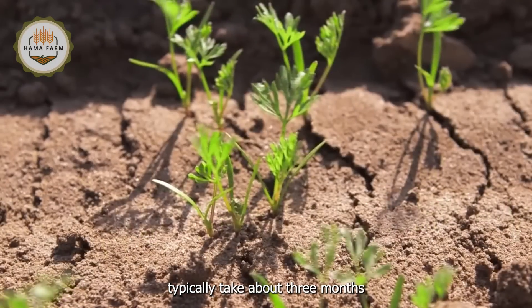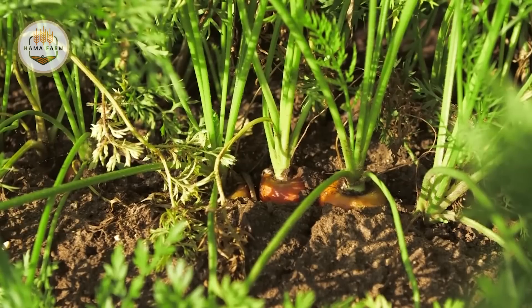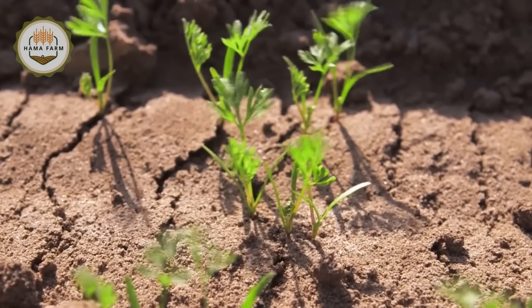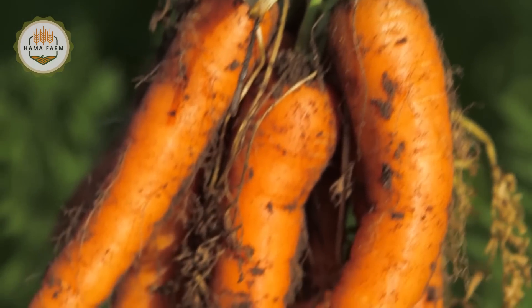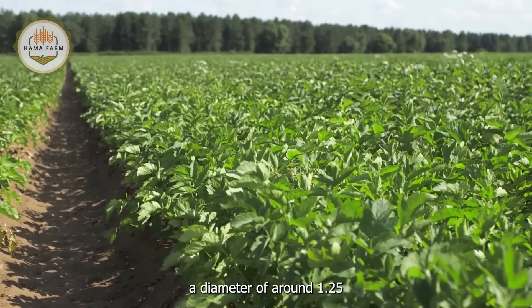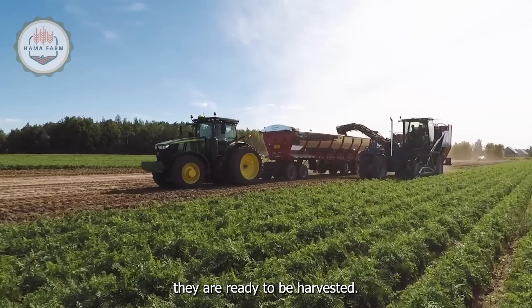Carrot plants typically take about three months to develop from seeds into mature roots. When they reach a diameter of around 1.25 cm, depending on the variety and intended use, they are ready to be harvested.